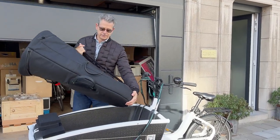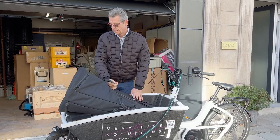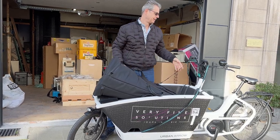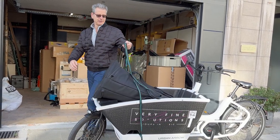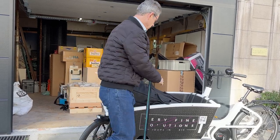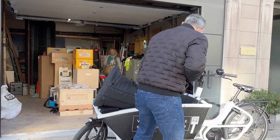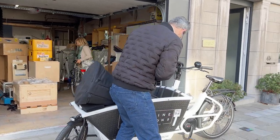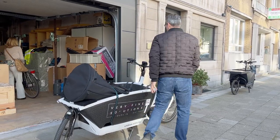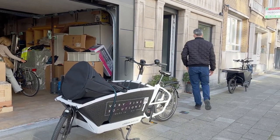I bought it with the biggest motor, and the most important part was that I had to be able to fit my tuba in it. The cargo bike is long enough because the tuba is a big instrument. I put some extra padding underneath the tuba, strap it to the front part, and then it's secure and I can easily move around.